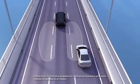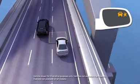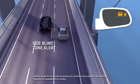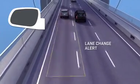GMC offers a smart system to help you be more aware while changing lanes. Side Blind Zone Alert warns you if a vehicle is in your side blind spot. Lane Change Alert warns you if a vehicle is rapidly approaching in the next lane over.